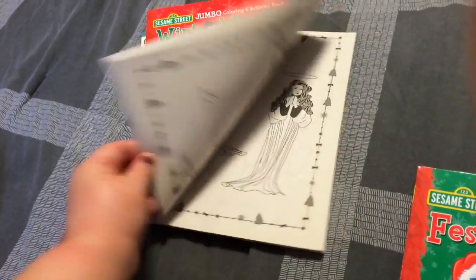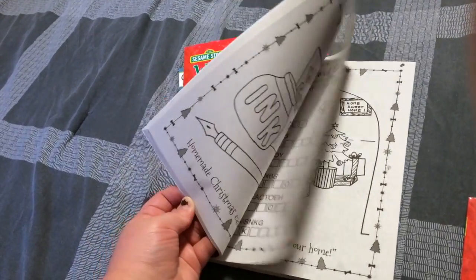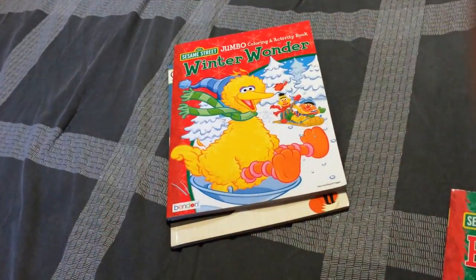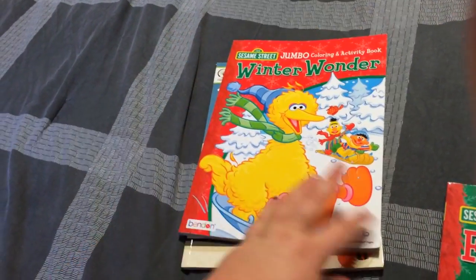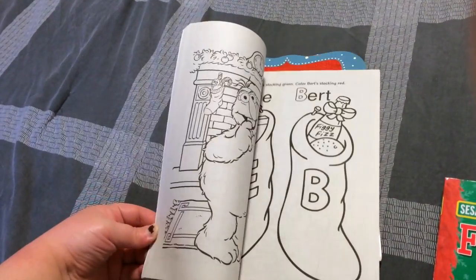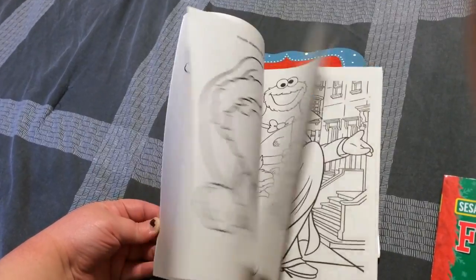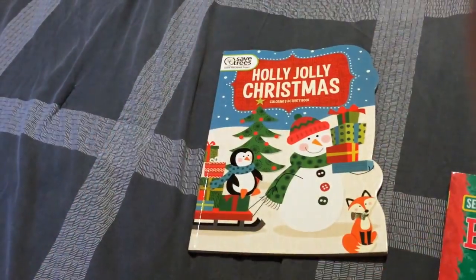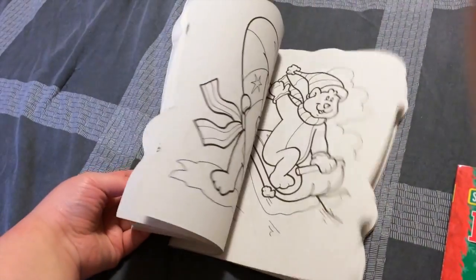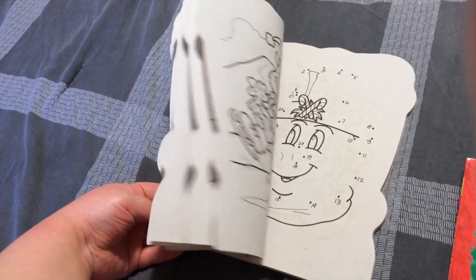There's also a North Pole one. I like how these have activities within them too, not just coloring. Here's one with Big Bird. And the last one is this one with a Snowman — again, it's that simple line art, not too intricate.